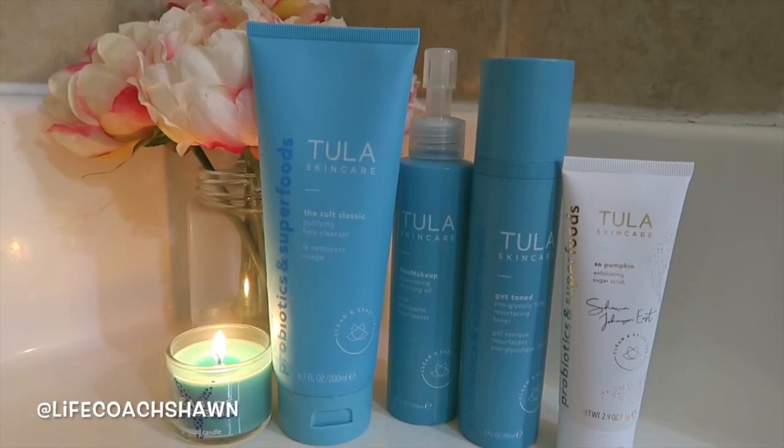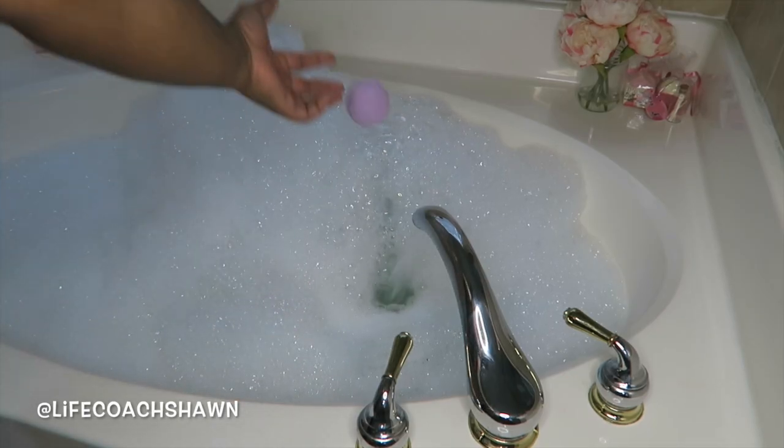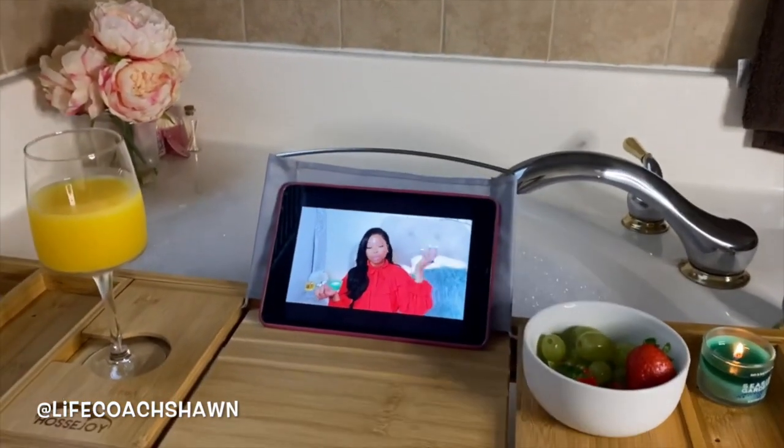Hey guys! Welcome and welcome back to my channel. It's Chikor Shawn. I'm back for another video, and I've partnered with Tula Skincare to share with you guys my cozy fall nighttime routine. It's a really fun video — I hope you guys enjoy.